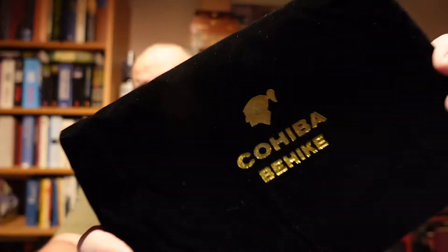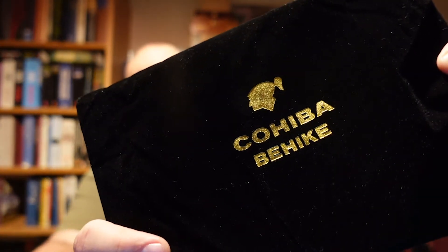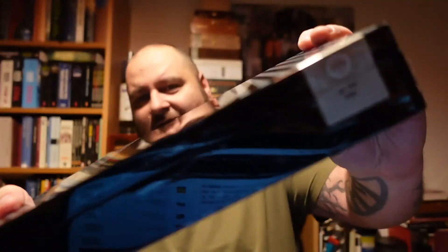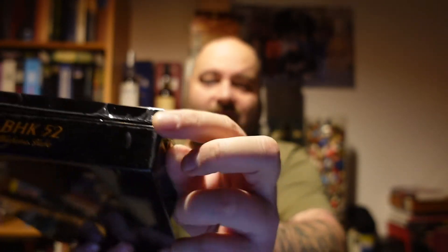Inside the box itself, there's another cover — like a dark satin — with golden letters reading 'Cohiba Behike.' Let's open this one. And even then, the cigars inside are covered by cellophane.